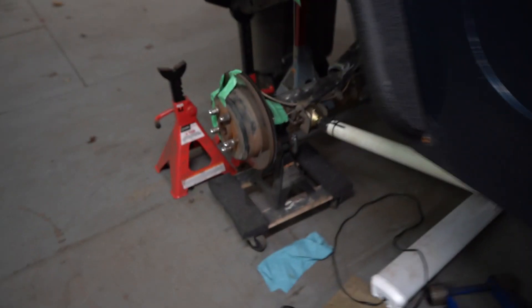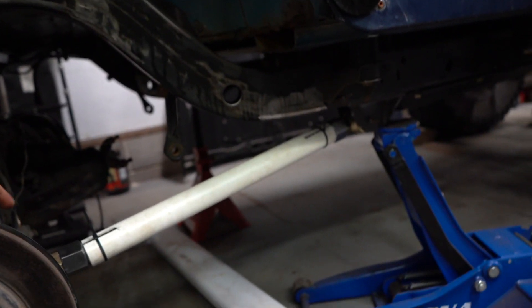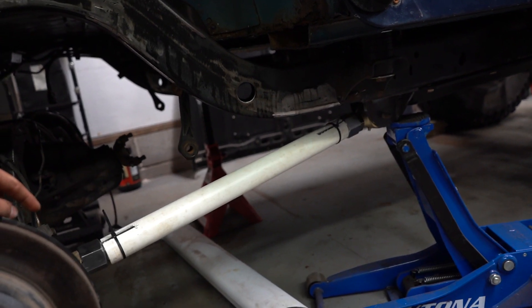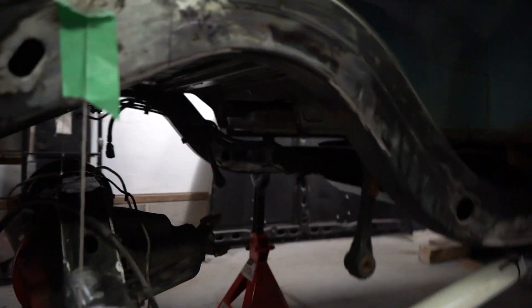We got the lower link mocked up — it's looking really good. I'm at two foot six, so 30 inches on the lowers, and then 35-36 inches on the uppers. Cool, good progress.